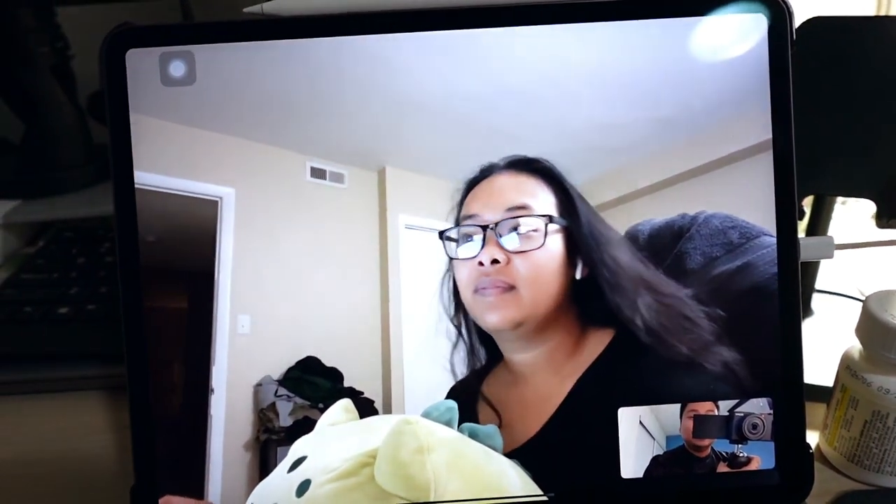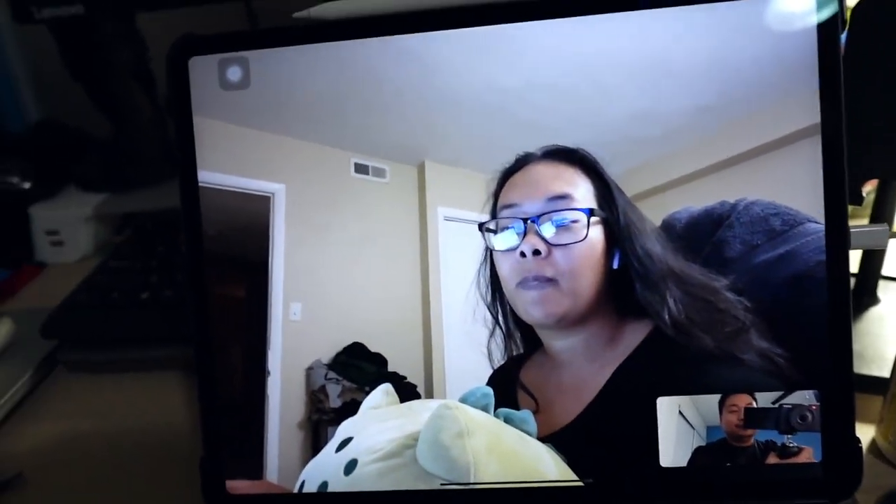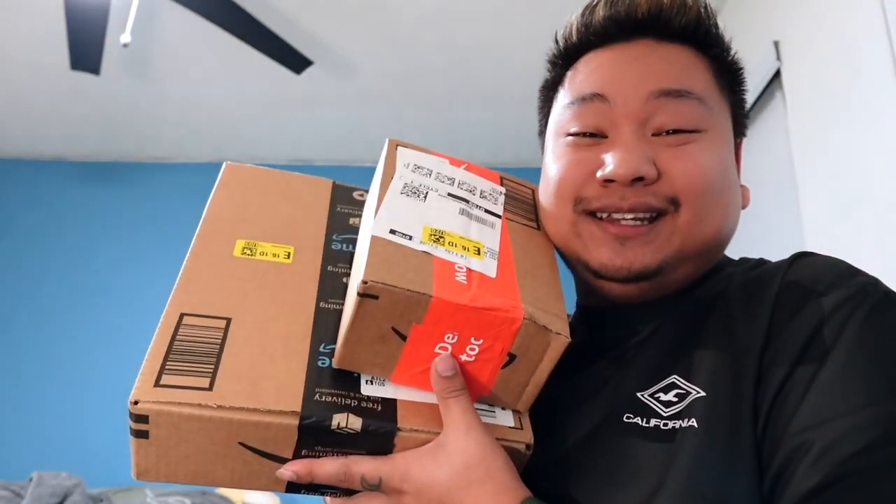What's good YouTubers, welcome back to another video! We are here with none other than Destiny - she's back, but she's not back, she's in Virginia. We actually received two packages today, and they're early Christmas presents from Destiny to me, so I'm so excited to try them out and unbox them.